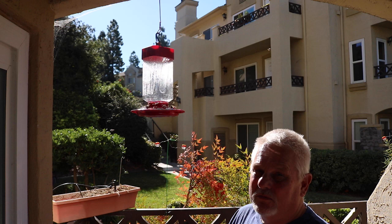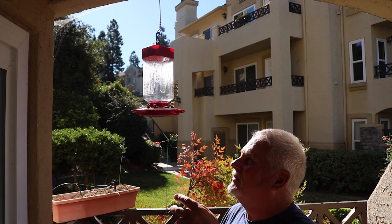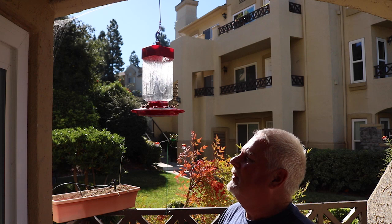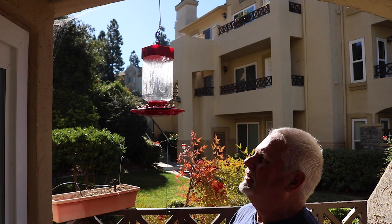We have bee-proofed a couple of other feeders. However, this feeder appears not to be suitable for the bee guards, so we're going to take it down and replace it with another feeder. This is our patio off our living room, and just outside our front door are some other feeders. You can see how nicely the bee-proofing has worked, but look how this one is just covered with bees — the hummingbirds won't come, and we can't have that.